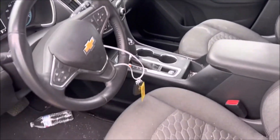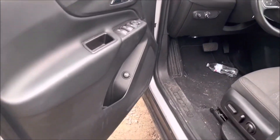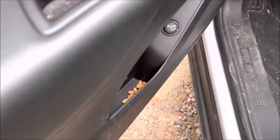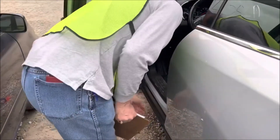We've got a bonus in this one, boys and girls — we got some peanuts down in the door pocket. That'll get you going! So again, a nice Equinox.